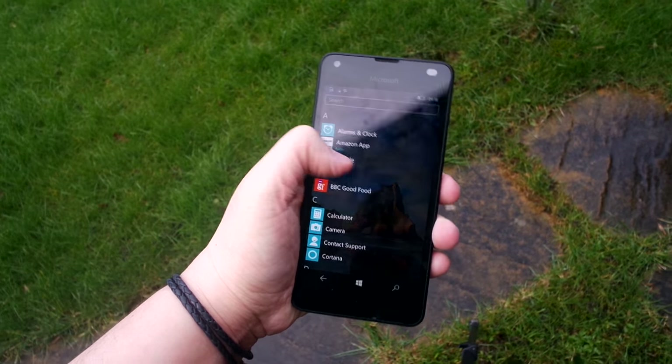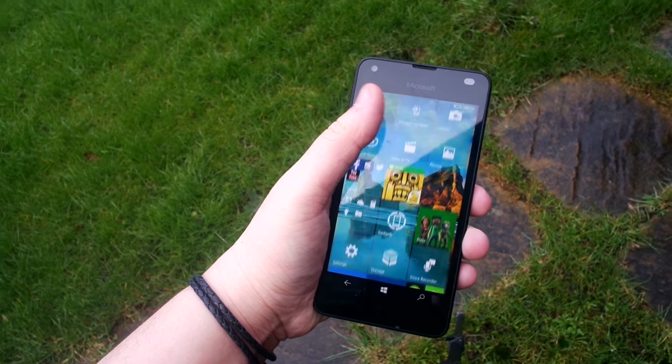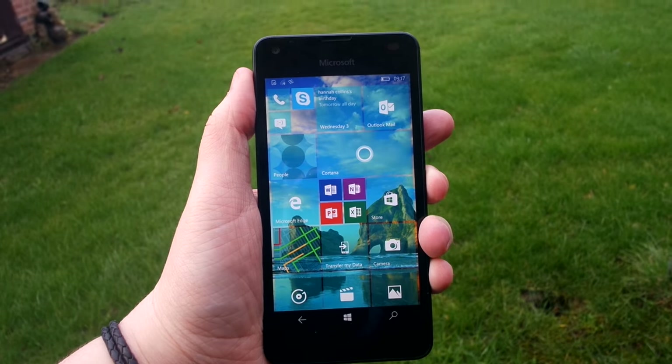That's all for this Microsoft Lumia 550 review. Please subscribe if you enjoyed and don't forget to check out our other videos. Thank you!